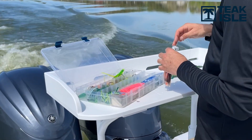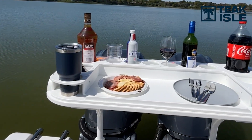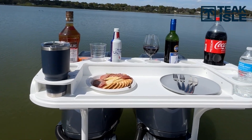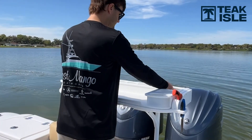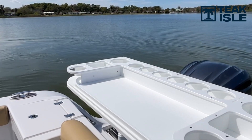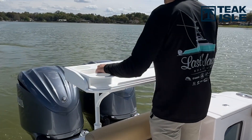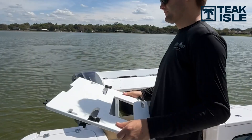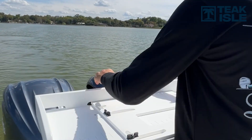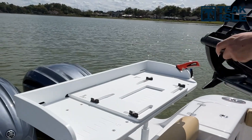Whether fishing or entertaining, it creates an entire area on the boat that wasn't there before. This is not a singular product just for fishing — it's something that offers real value. We have an accessory that locks into place on top of the transom table that holds all your drinks, has an area in the middle for making sandwiches, and an additional grill holder accessory that locks in and accepts several different grills.